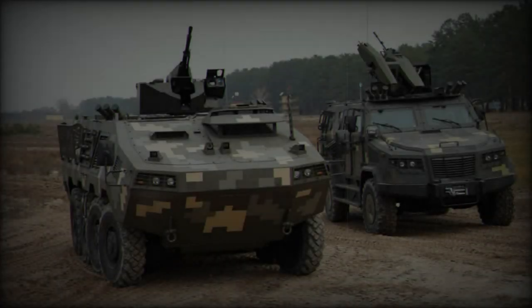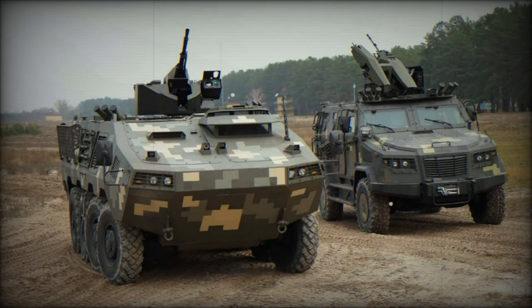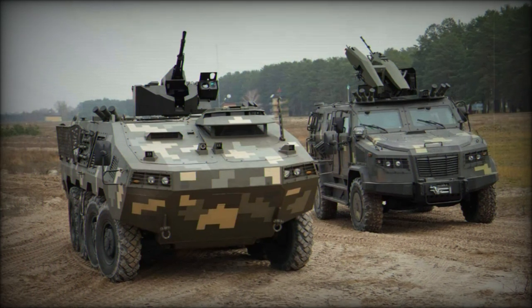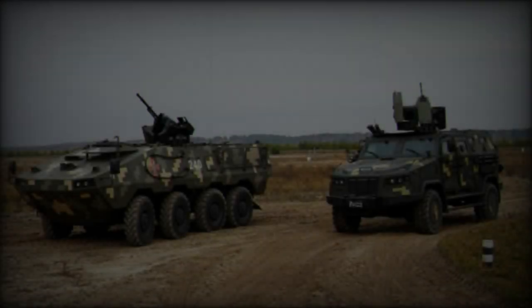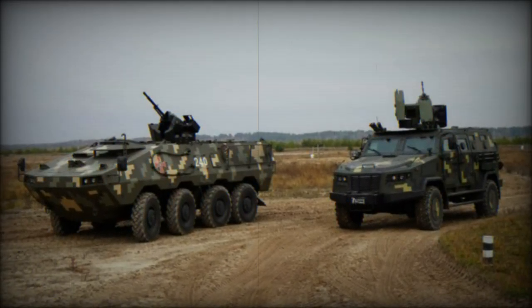Additional variants include a repair and recovery vehicle designed for vehicle maintenance and support, a command and staff vehicle facilitating command operations, and a self-propelled mortar vehicle providing indirect fire support.